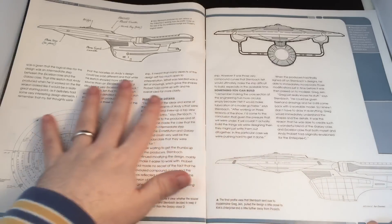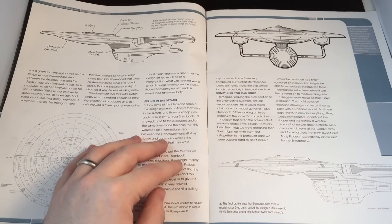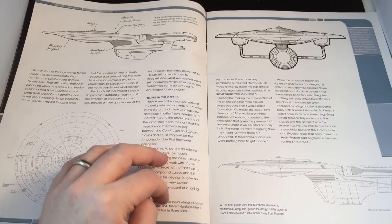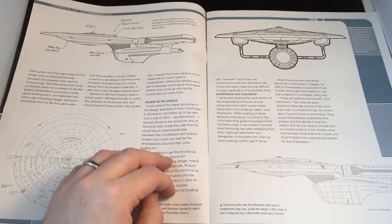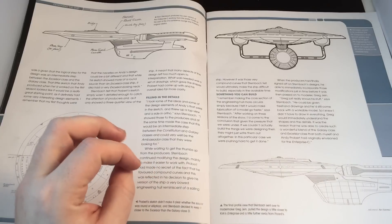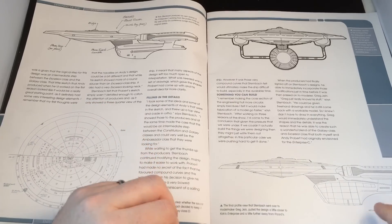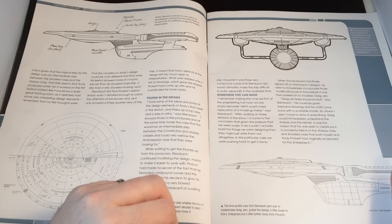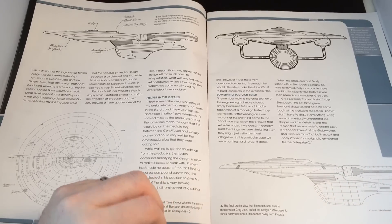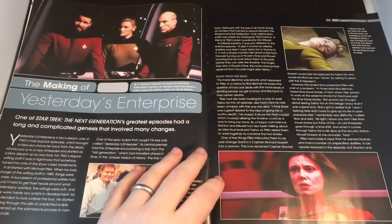Rick Sternbach then produced his own version of the Enterprise C, working from a profile model seen in the Enterprise D's conference lounge and Probert's original sketch. The final profile Sternbach sent to model maker Greg pulled the design a little closer to Kirk's Enterprise — with more angular pylons, a straighter cut-off, a circular saucer section, and a circular deflector dish. There's a whole lot of detail in here that the reviewer won't spoil.